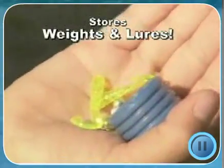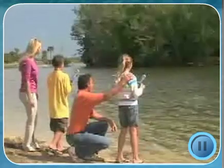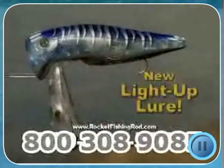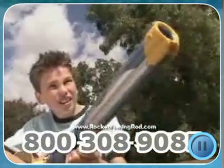And you'll get the secret compartment for storing weights and lures. It even has a safe-to-release, so it only launches when you're ready. With our biggest offer ever, we'll also include the brand-new flashing light-up lure. Just turn on the light, then blast it and cast it — you'll see the fish can't go past it.